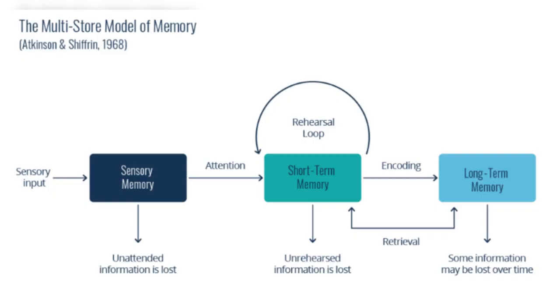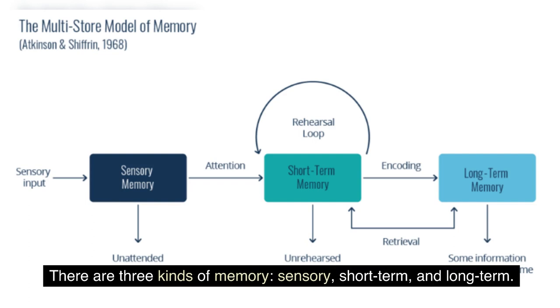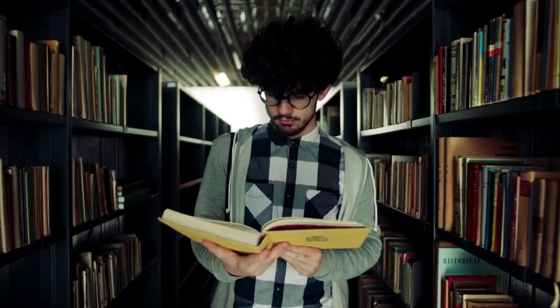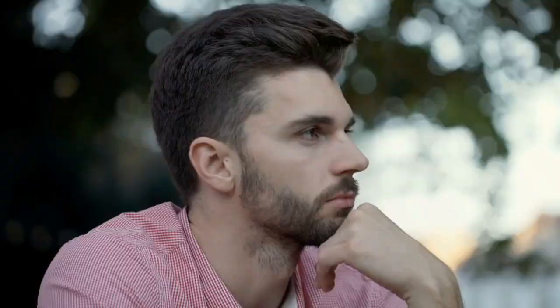Now, let's look at what information processing theory is made up of. There are three kinds of memory: sensory, short-term, and long-term. Sensory memory is where we briefly store the information we get from our surroundings. But it is a short-term memory that is inactive and only lasts about 0.5 to 3 seconds, and it can only hold about four things. Attention is an important part of moving information from sensory memory to short-term memory. For knowledge to get into our short-term memories, we have to pay attention to it. If we don't pay attention to it, it goes away and never comes to our attention again.